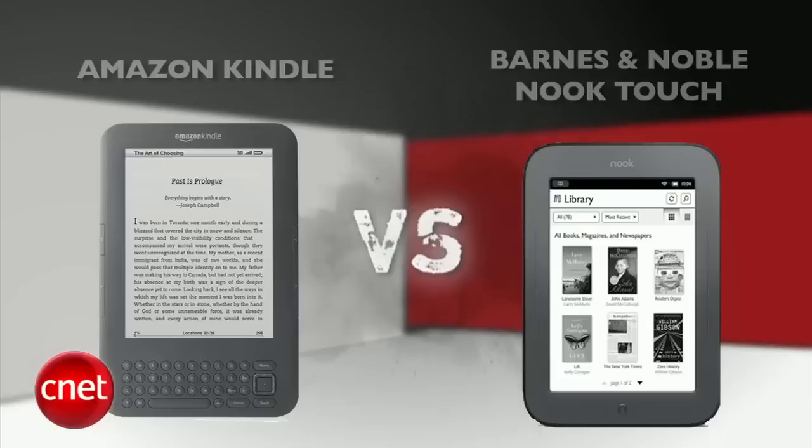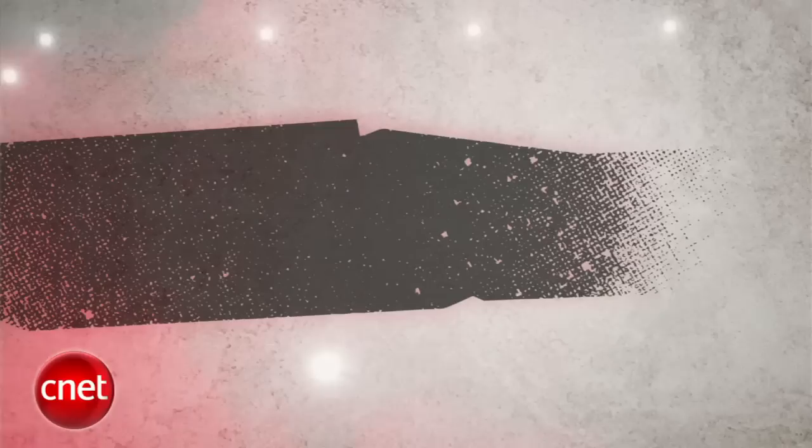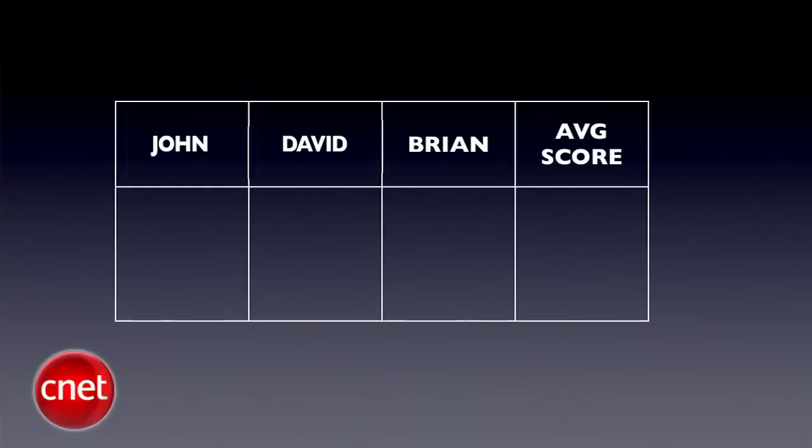What's up, PrizeFive fans? I'm Brian Tong, and tablets might be all the craze, but growth in the e-reader market has outpaced the tablet market over the past six months, setting us up perfectly for this week's PrizeFive punch-out between the Amazon Kindle and the Barnes & Noble Nook Touch. Our judges for this fight are Senior Editor John Falcone, Executive Editor David Carnoy, and myself, Brian Tong. We'll take all three judges' scores and average them out to the nearest tenth each round. The final PrizeFive score will be an average of all rounds. Get ready for five rounds of action.